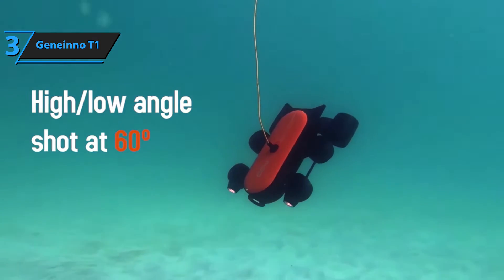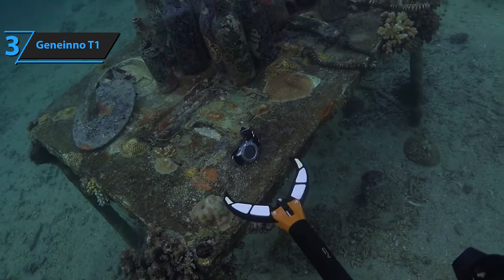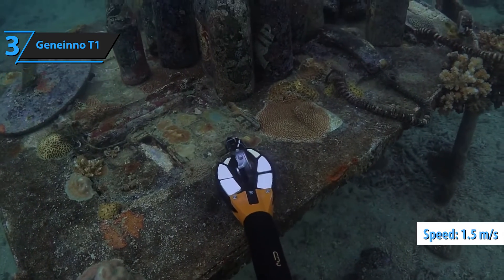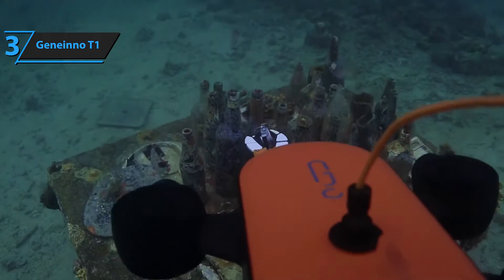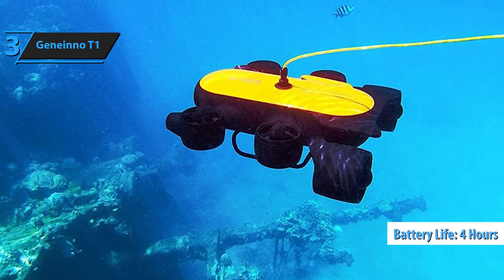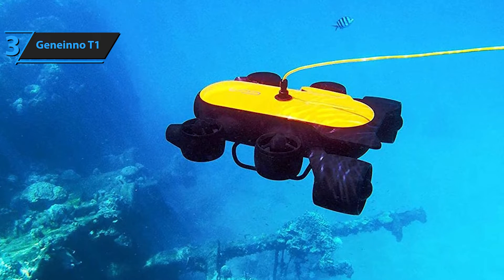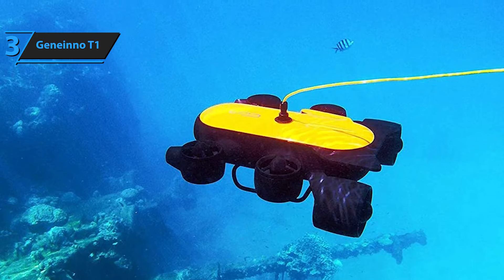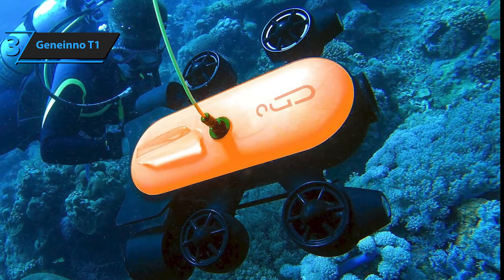The drone is equipped with two horizontal and four vertical thrusters, allowing it to move freely in still water at a speed of 1.5 meters per second — sufficient for tracking fish and exploring underwater landscapes. With a maximum battery life of four hours, and the capability to double this duration with an extended LED battery, the Geneinno T1 Pro ensures uninterrupted exploration. Charge it for just two hours and you're set for a full day of underwater adventure.